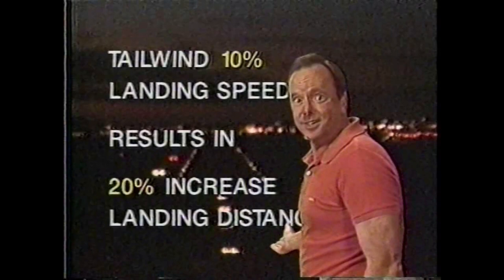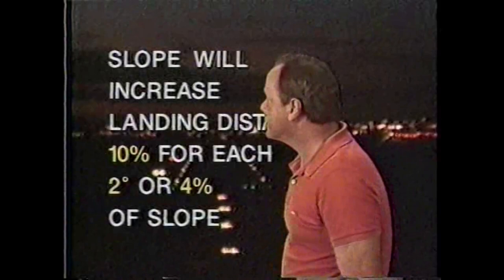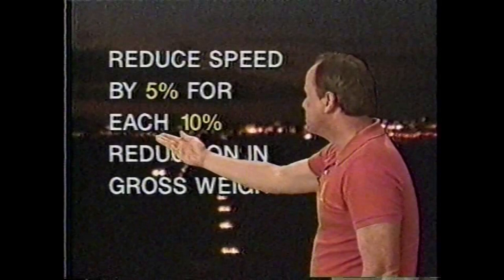Add a tailwind and you could be in real trouble. A tailwind of 10% of your landing speed results in another 20% increase in landing distance. A slick or wet runway will increase landing distance by 50% or more, and a slope increases it by 10% for each 2 degrees or 4% of slope. Fly too high an approach speed and add adverse conditions, and an airplane that normally lands in 1,000 feet may now require 3,000 feet or more. The key is: fly the proper speed on final, and reduce that speed by 5% for each 10% reduction in gross weight.